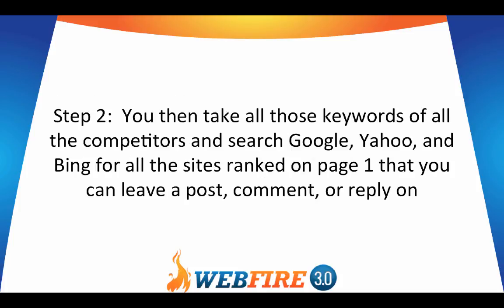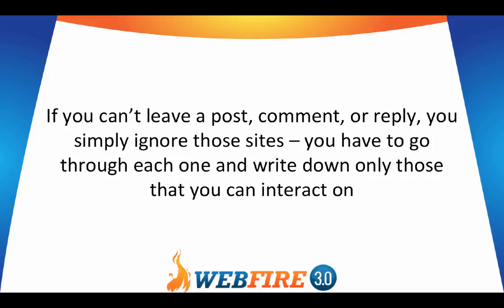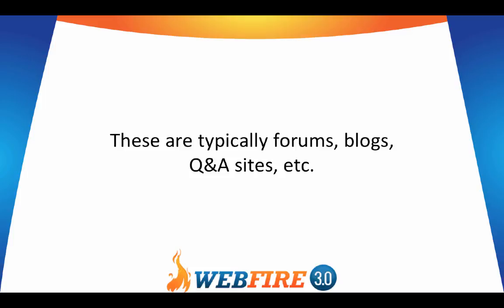Step two: you then take all those keywords of all the competitors and search Google, Yahoo, and Bing for all the sites ranked on page one that you can leave a post, comment, or reply on. If you can't leave a post, comment, or reply, you simply ignore those sites. You have to go through each one and write down only those that you can interact on. These are typically forums, blogs, Q&A sites, and so forth.